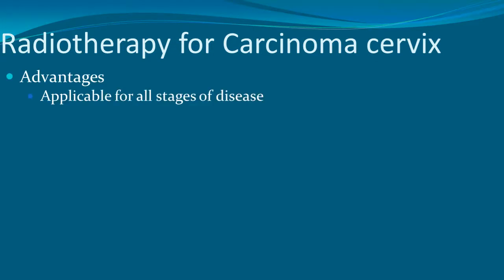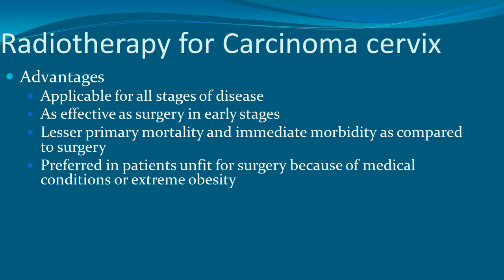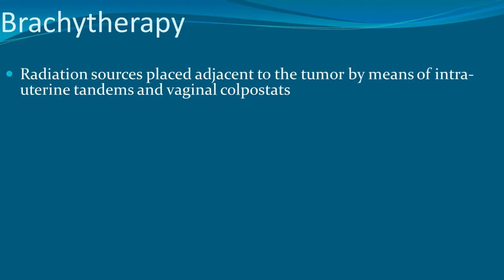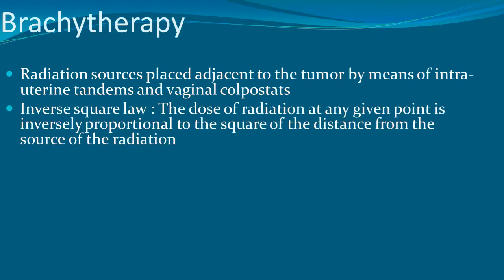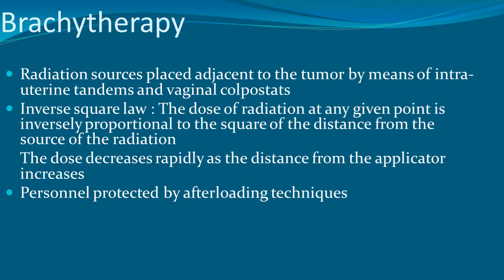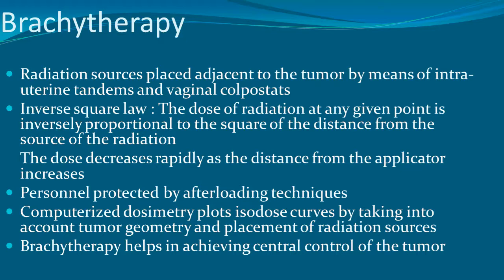Advantages of radiotherapy include applicability to all stages of disease, equal effectiveness to surgery in early stages, lesser primary mortality and immediate morbidity, and preference for patients unfit for surgery due to medical conditions or extreme obesity. Techniques include brachytherapy and teletherapy. In brachytherapy, the radiation source is placed adjacent to the tumor using intrauterine tandems and vaginal colpostats, achieving central control of the tumor.